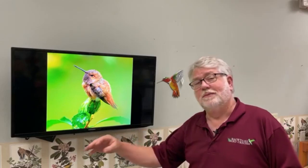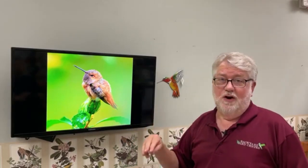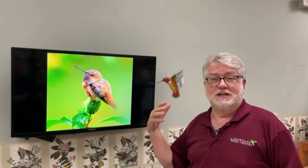Be on the lookout for them. They can show up later, but early August is when your chances of seeing the males are the best. The females are very hard to tell apart — they don't look nearly as bright as the males. So your best chance is now, from now through the next couple of weeks. Be on the lookout for these rare hummingbirds.